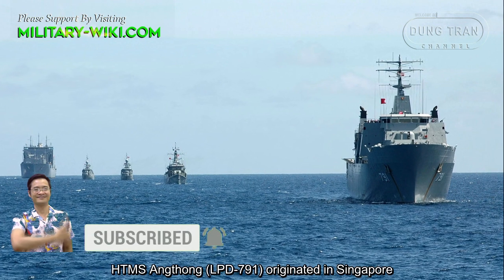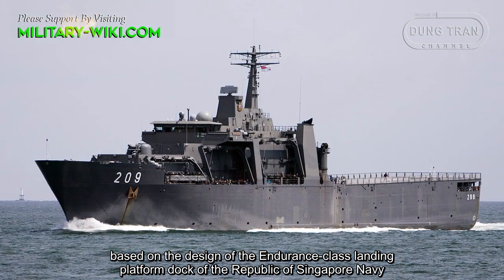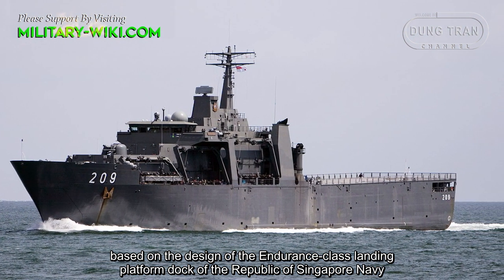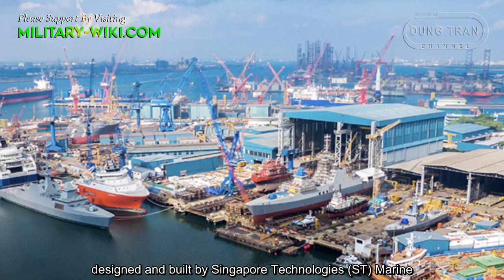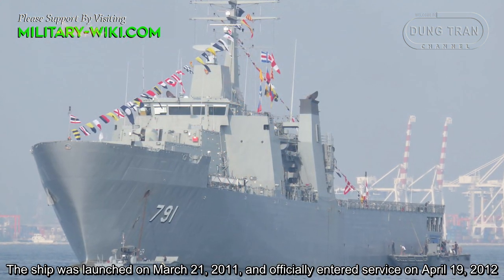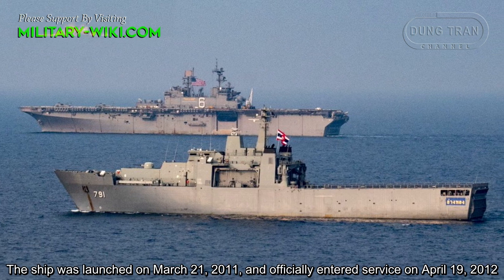HTMS Ang Thong, LPD-791, originated in Singapore, based on the design of the Endurance-class landing platform dock of the Republic of Singapore Navy, designed and built by Singapore Technologies Marine. The ship was launched on March 21, 2011, and officially entered service on April 19, 2012.